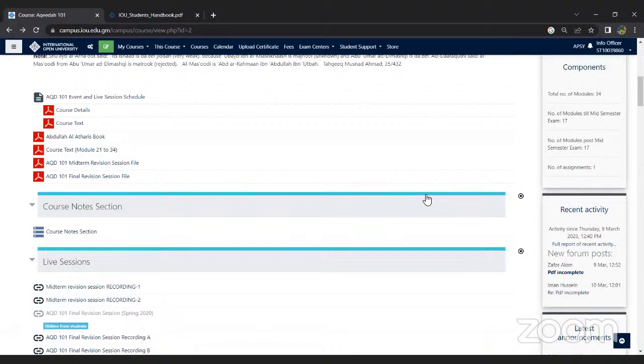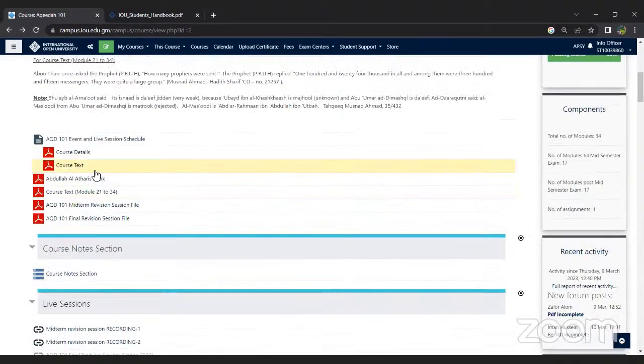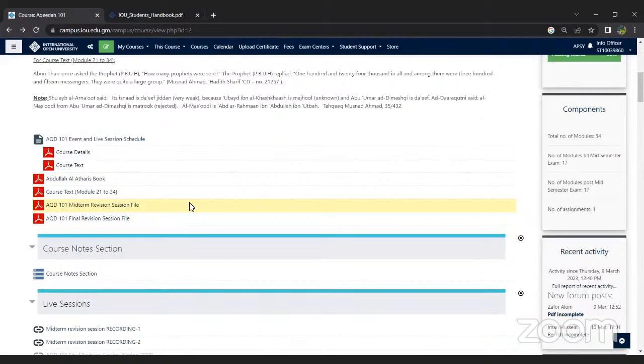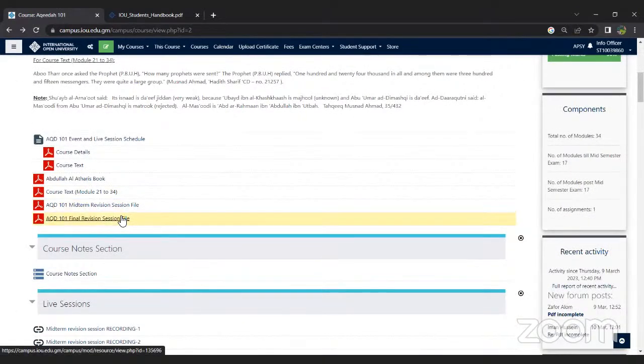Regarding getting books from the library: the course textbooks are available on the respective course page. For additional books, it depends on which stream you are from. IOU does have a digital library which you can visit, and you may find certain PDFs there as well.